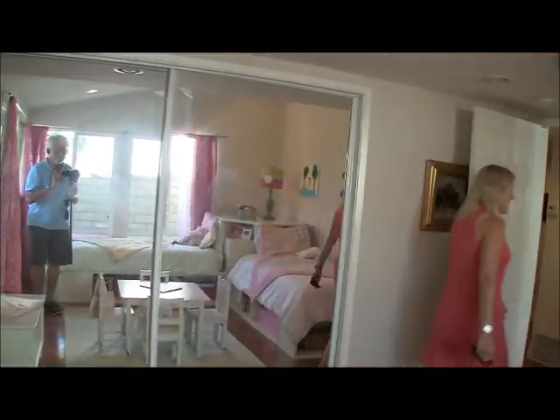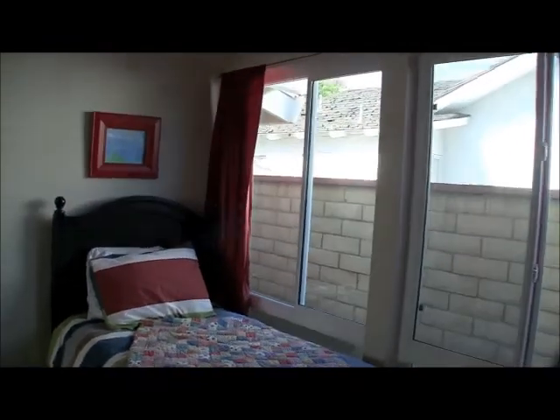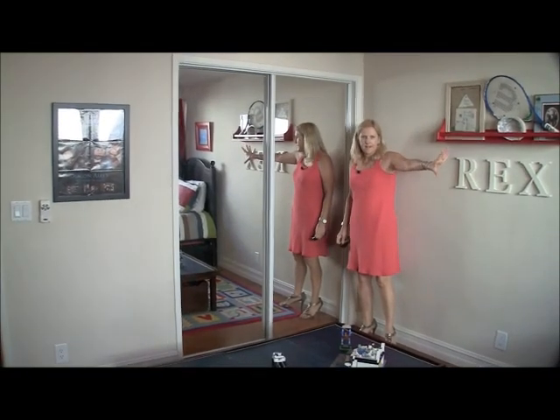Over on this side we have the second bedroom. It's got a vaulted ceiling, nice large closets, and big windows.